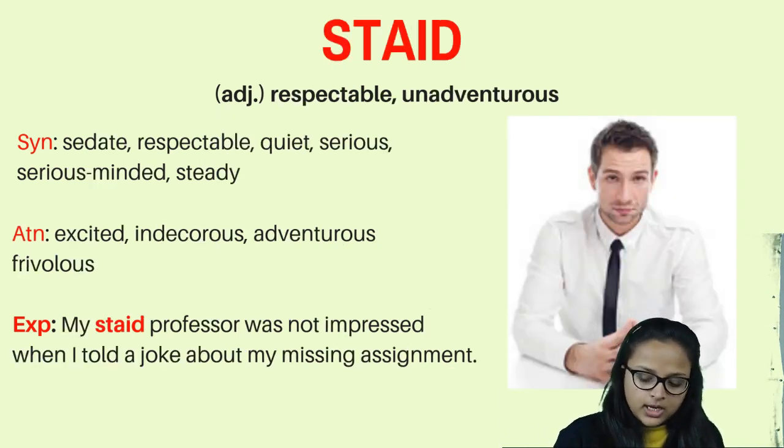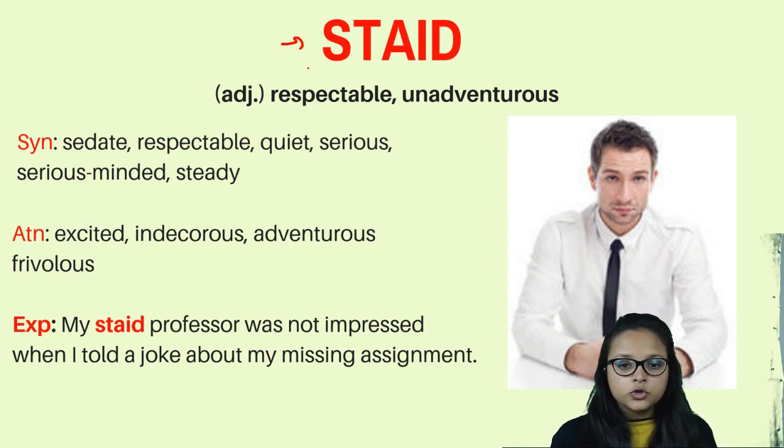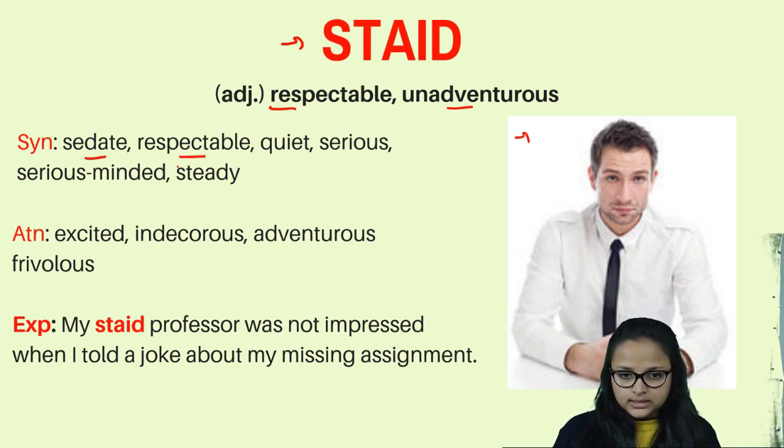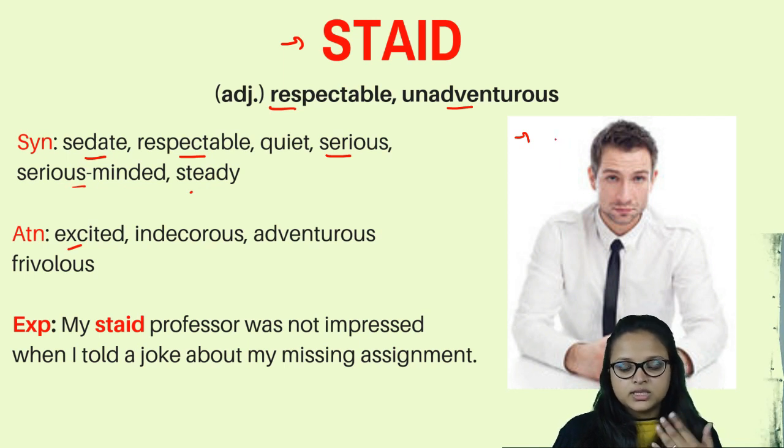The last word is 'staid.' Staid means something or someone that is very respectable, subtle, and does not show emotions or excitement — like a person with a blank, serious face who cannot show emotions and is not adventurous. Synonyms are sedate, respectable, quiet, serious-minded, and steady. For example, a teacher who never laughs is staid — she is respectful, unadventurous, and does not show emotions.